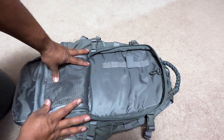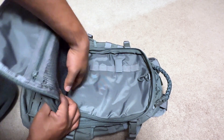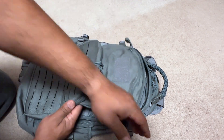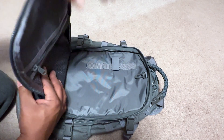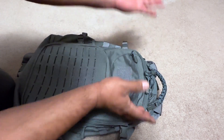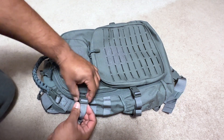This next compartment has another key ring and is good for accessing things quickly — like a jacket or something you need to grab without going into the main compartment. You've got a mesh pocket in here as well, great for a notepad or whatever you need quick access to.